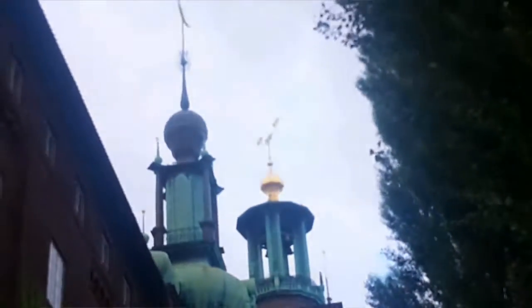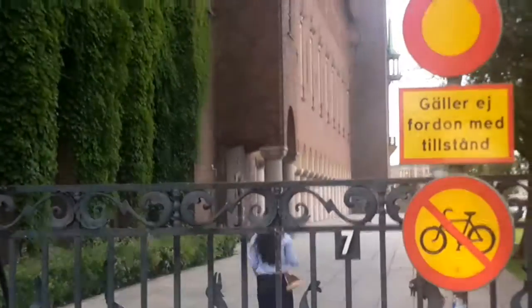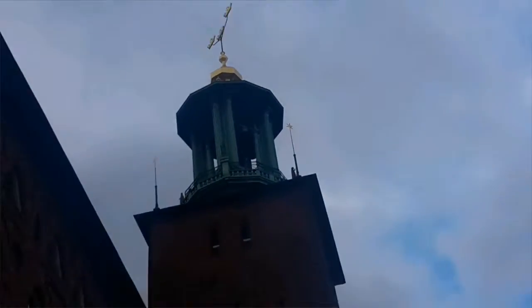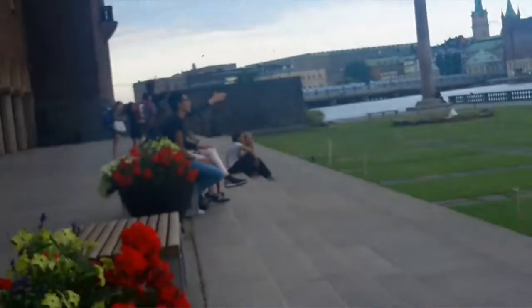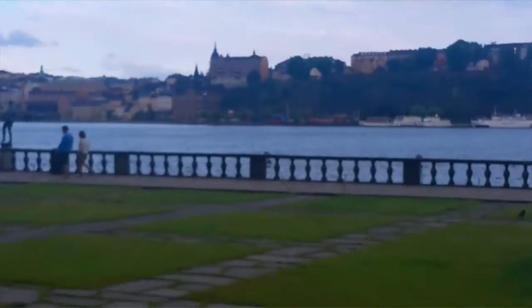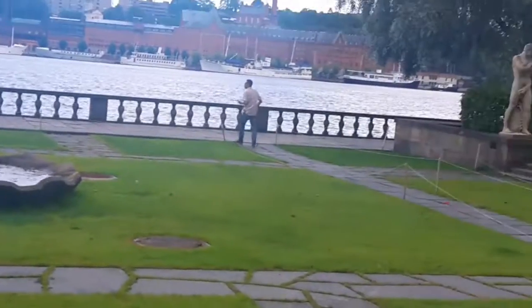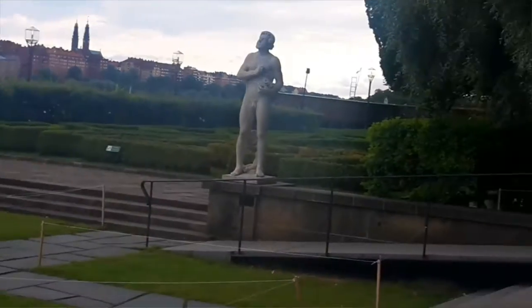The City Hall is one of Sweden's most famous buildings and Stockholm's most exclusive party location. It is free and open every day for every visitor who wants to get inside. The City Hall was designed by architect Ragnar Östberg and inaugurated in the midsummer of 1923.